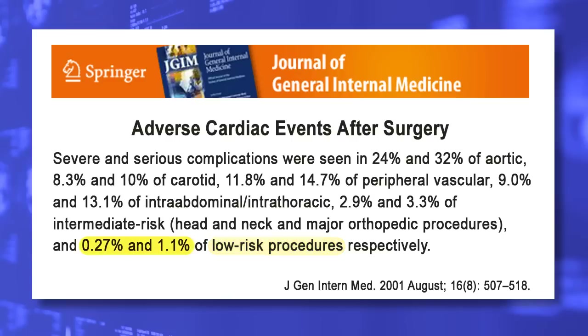Just the confirmed rate of severe cardiovascular risk from general anesthesia for low-risk surgical procedures such as colonoscopy ranges from 0.27 to 1.1% within the first 6 days after the surgery. That is why an anesthesiologist or nurse anesthesiologist must be present for the entire length of the colonoscopy in order to administer the anesthetic and monitor your vital signs.